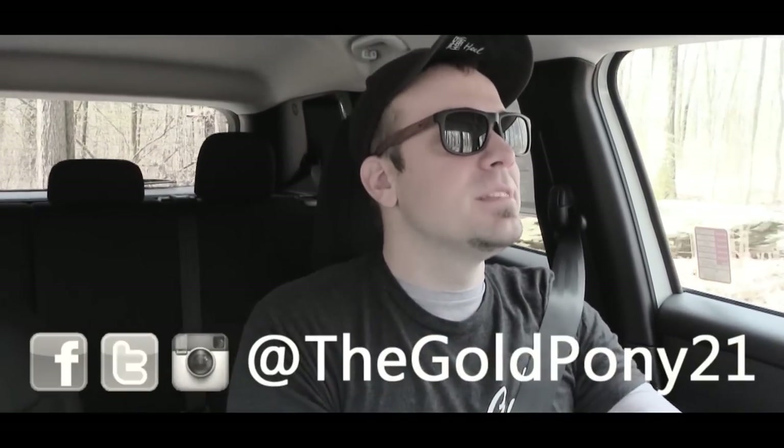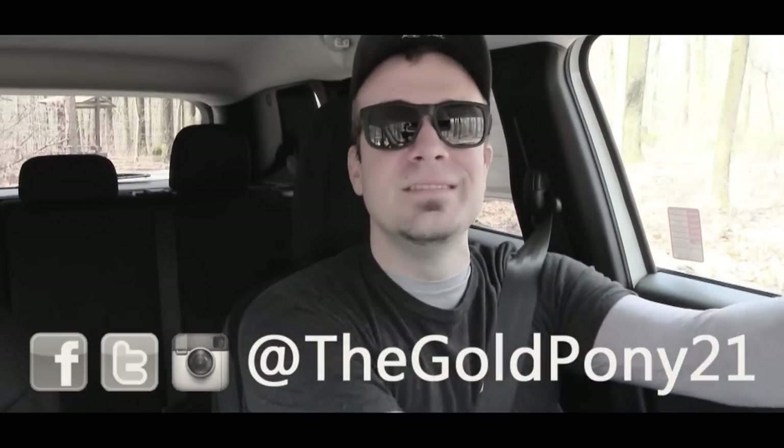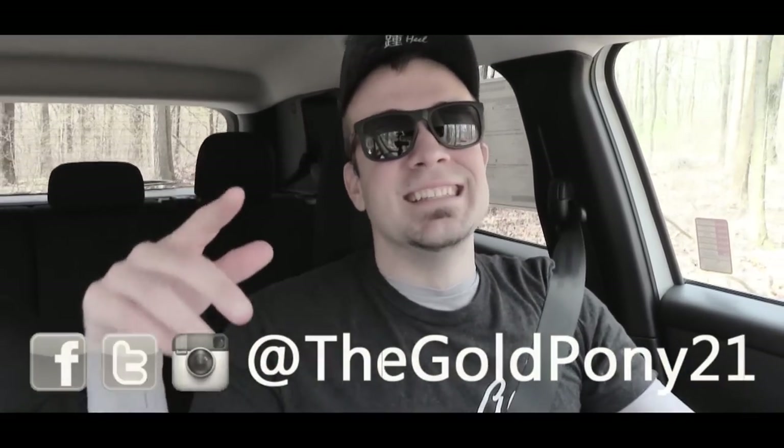Anyways, that is about it for this one, you guys. Thank you so much for watching — be sure to like the video and subscribe. Feel free to follow me on social media at the bottom of the screen, and I will see you guys in the next video. Stay gold.